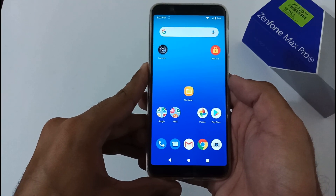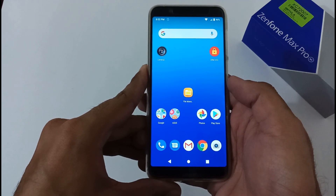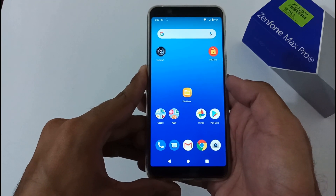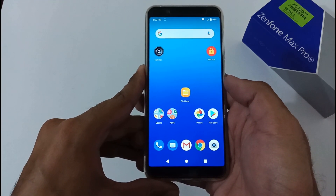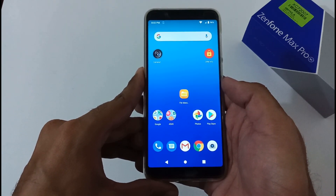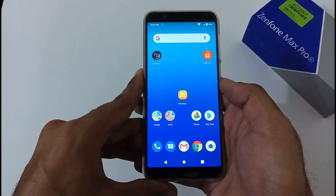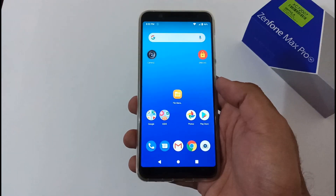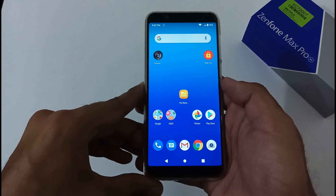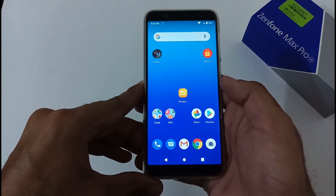Hey guys, Indar here from 24 by 7 Everything. Hope you all are doing great. We are back with another video, and this time it's related to the latest version 059 full update. There are many users who haven't got the OTA update yet and are still waiting. This video will help them if they really want to update before the official OTA update arrives on their mobile phone.